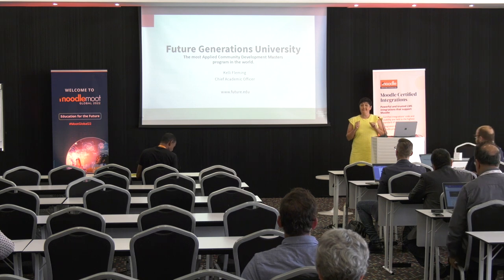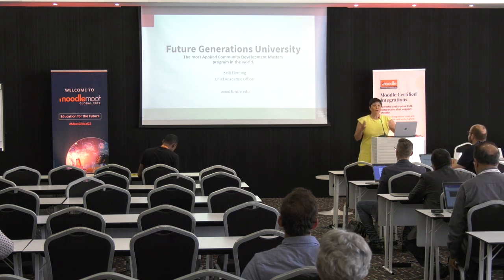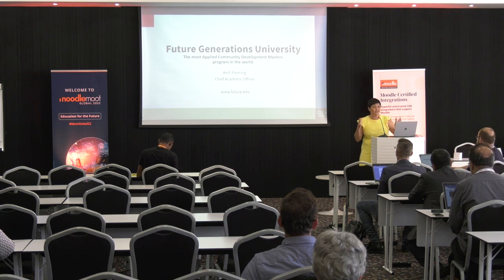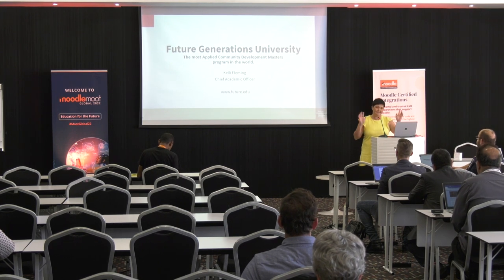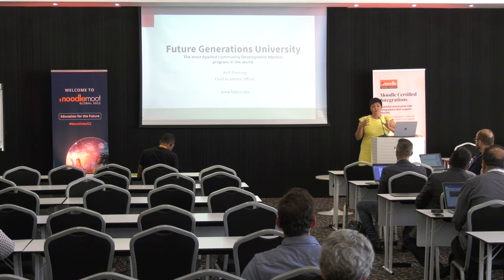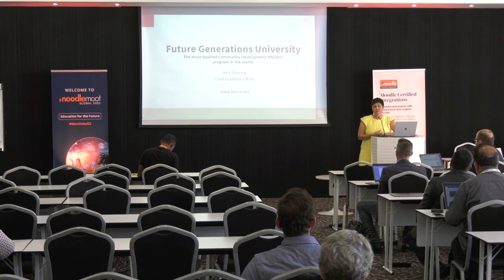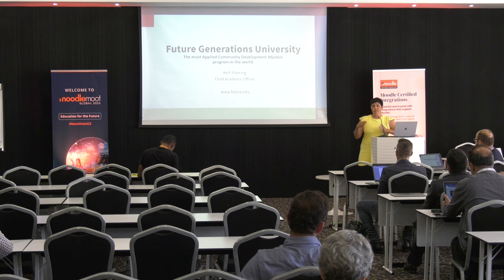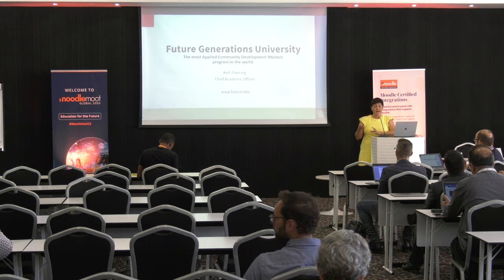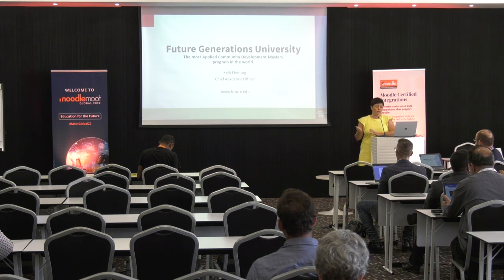One of the reasons we say we're the most applied is because we're based in the U.S. and in the U.S. everything is best, most, greatest. But also our philosophy of community development is an applied strategy to teaching community development to master's level students so that they can go on outside of the classroom and directly apply what they've learned as part of their mastery into the development work that they're doing.